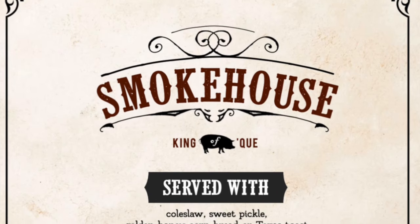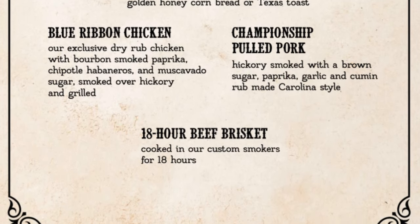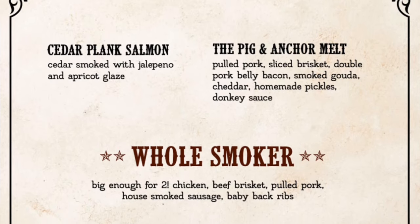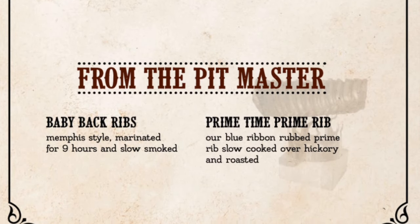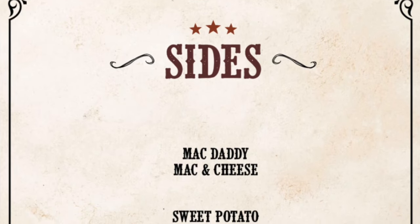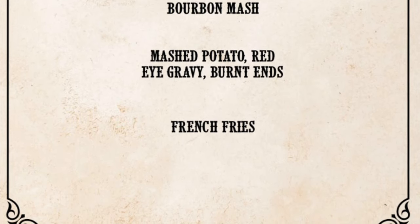You can choose from dry rub chicken, pulled pork, or the 18-hour smoked beef brisket. For a selection to share, go with the whole smoker — smoked beef, pork, sausage, and ribs. You can't go wrong with baby back ribs or the slow-cooked prime rib. Complete your meal with a sweet potato bourbon mash or mashed potato with red-eye gravy and burnt ends.